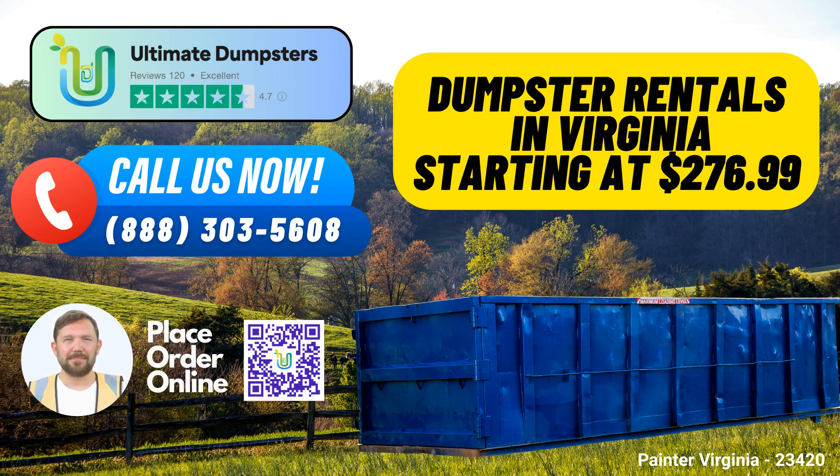3. Affordable Pricing: Ultimate Dumpsters offers flexible and affordable pricing to fit your budget. We provide free quotes and estimates for every job, ensuring you have complete transparency in your waste disposal costs. 4. Same-Day Service: When you place your order in the morning, we ensure same-day delivery, so your project can stay on track.